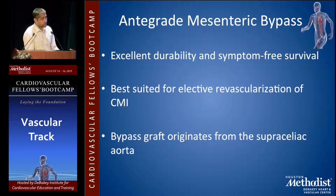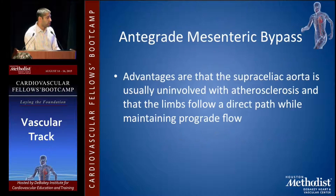The antegrade mesenteric bypass offers excellent durability and symptom-free survival, and is best suited for elective revascularization — it's a big operation and you want your patient ready for it. The bypass graft originates from the supraceliac artery or supraceliac aorta, which is generally healthy and free of plaque. The advantages are that the supraceliac artery is usually uninvolved with atherosclerosis, and the limbs of the bypass follow a natural direct path maintaining prograde flow with less risk for bends and kinks.